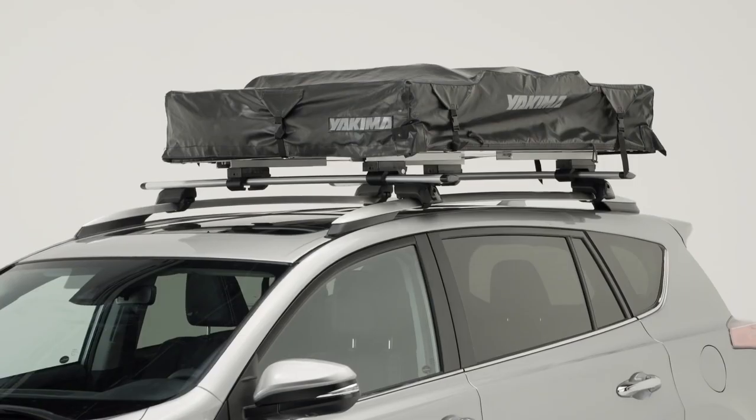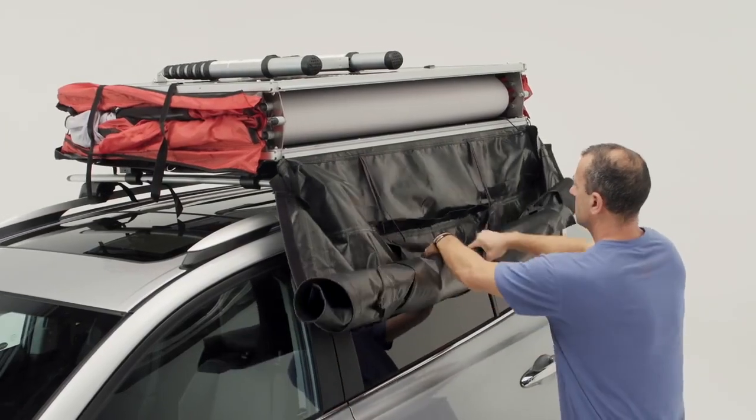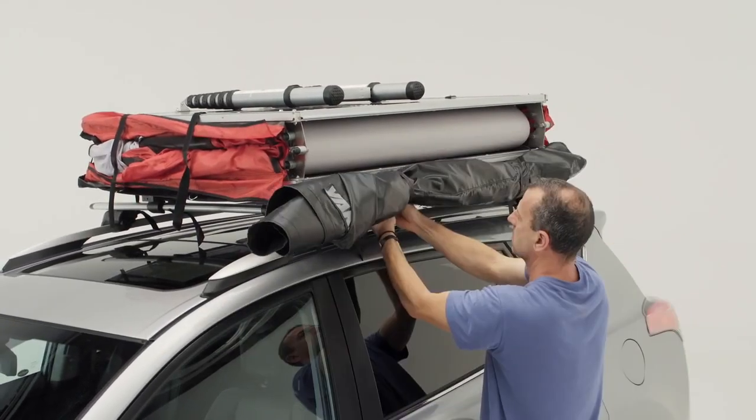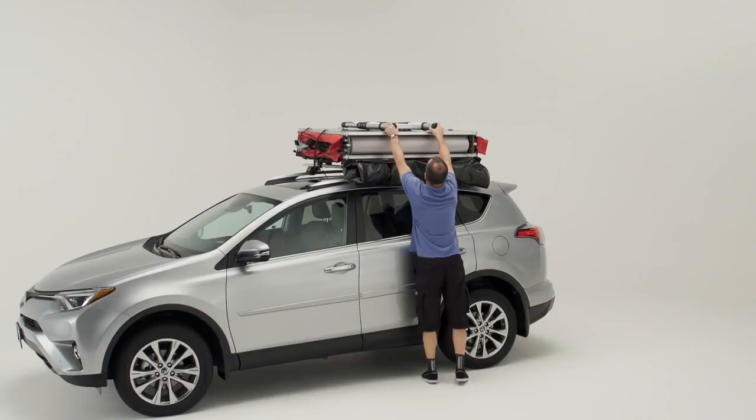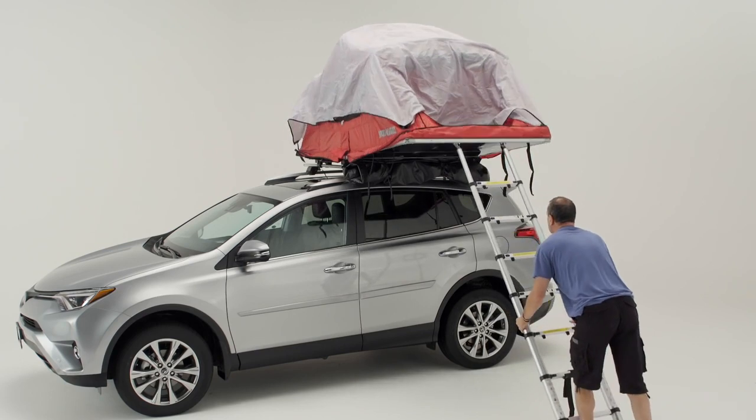Pitching is even easier. Take off the cover, tuck it away with the included straps, pull out the ladder, and open up your tent. They camp just about anywhere.